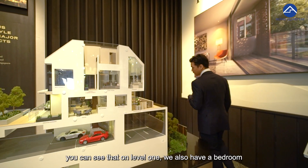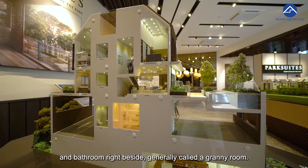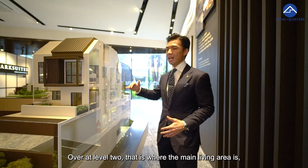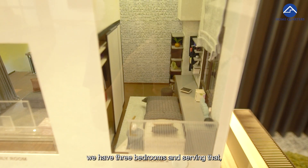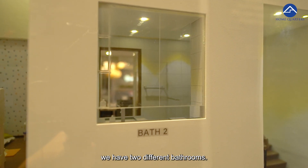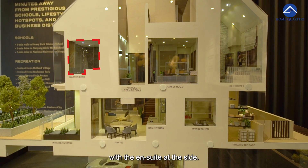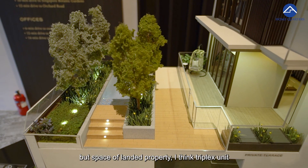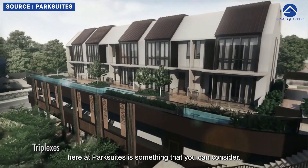On level 1, we also have a bedroom and bathroom right beside, generally called a granny room. Over at level 2, that is where the main sleeping area is — we have three bedrooms, two bathrooms, and the master bedroom of course with an ensuite. So if you want the convenience of condominium living but the space of a landed property, the Triplex unit here at Park Suite is something you can consider.